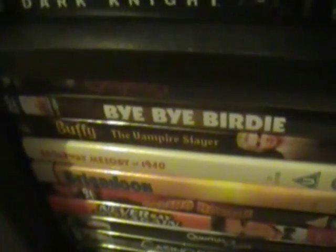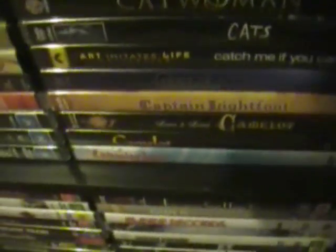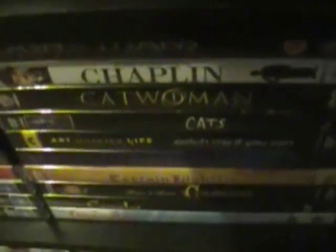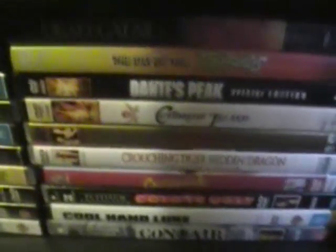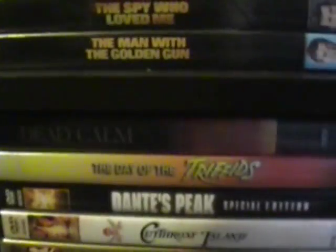Brigadoon, The Broadway Melody of 1940, Buffy the Vampire Slayer, Bye Bye Birdie, Cabaret, Calamity Jane, Camelot, the 1980s Camelot on Broadway, Captain Lightfoot, Casper, Catch Me If You Can, Cats, Catwoman, Chaplin, Clash of the Titans, Con Air, Cool Hand Luke, Coyote Ugly, Crossroads, Crouching Tiger Hidden Dragon, Cruel Intentions, Cutthroat Island, Dante's Peak, Day of the Triffids, Dead Calm.